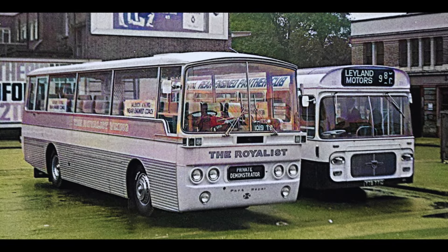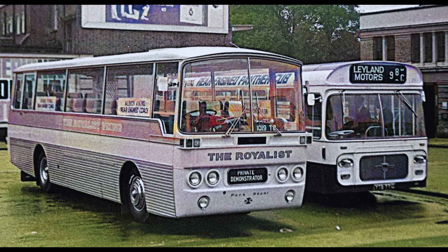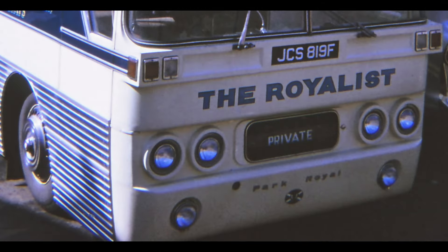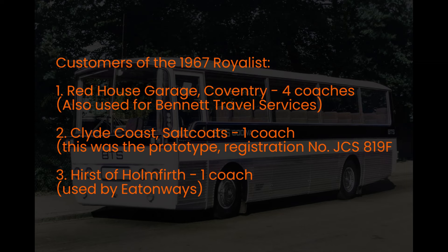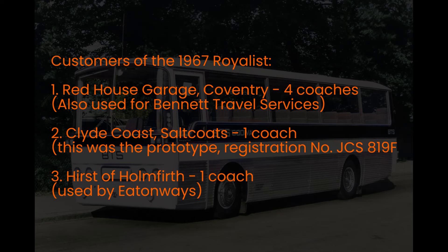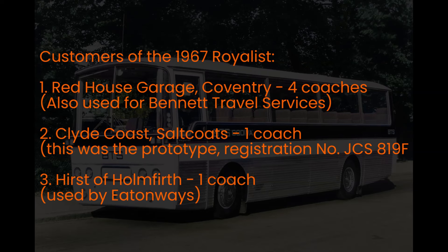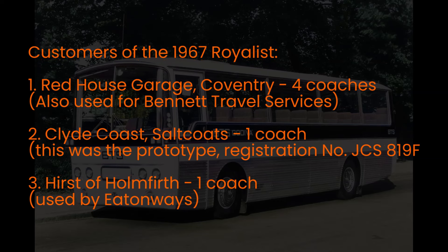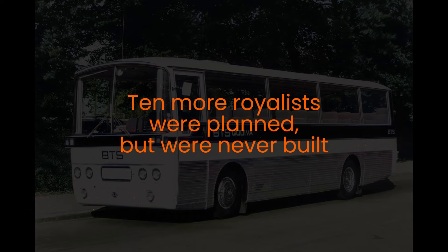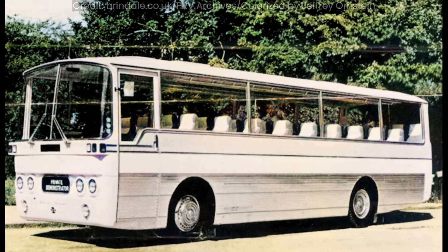But this was not the end of such a named coach. The Royalist name was revived in 1967 for a rather different and even rarer coach body on the Albion rear-engine Viking VK43AL chassis. A total of six were built and supplied to the following fleets. Number 1, four for Red House Garage Coventry, which were also used for BTS or Bennett Travel Services. Number 2, one for Clyde Coast Salt Coats — this was actually the prototype, registration number JCS819F. And Number 3, one for Hearst Holmfurth, which apparently was used by Eatonways. Ten body numbers were reserved by Park Royal for additional Royalist coaches on the same body and chassis combination, but were never built.